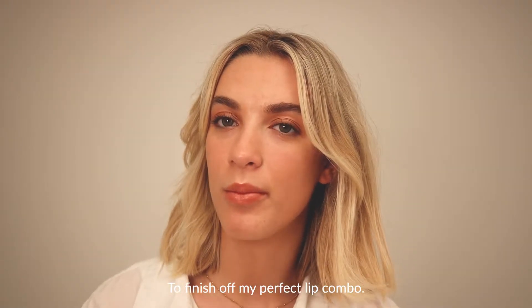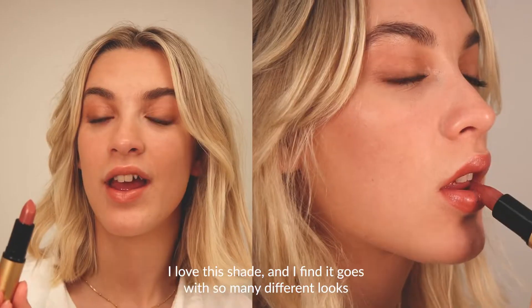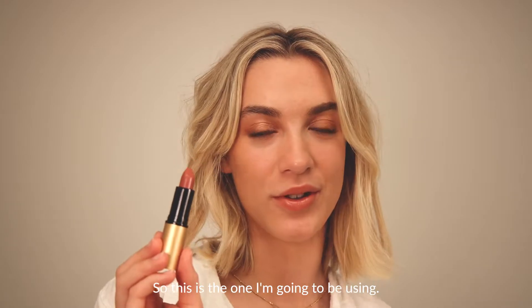To finish off my perfect lip combo, I'm going to be going in with Miami Rose, which is a super pigmented and creamy lipstick. I love this shade and I find it goes with so many different looks I've done — I just keep coming back to this one, so this is the one I'm going to be using.